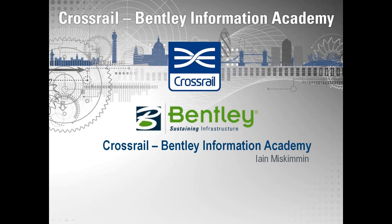So that was a very quick 15 minutes on the Crossrail Bentley Information Academy. If you've got any other questions, please get in contact. Thank you.